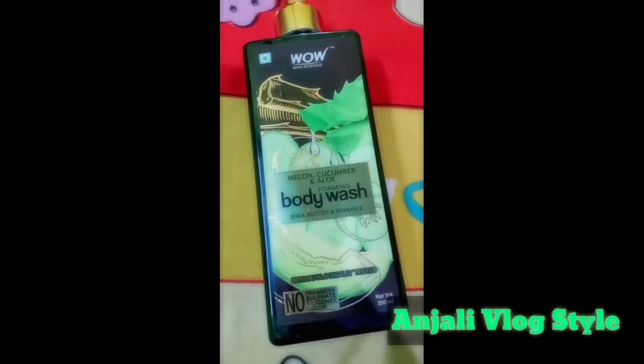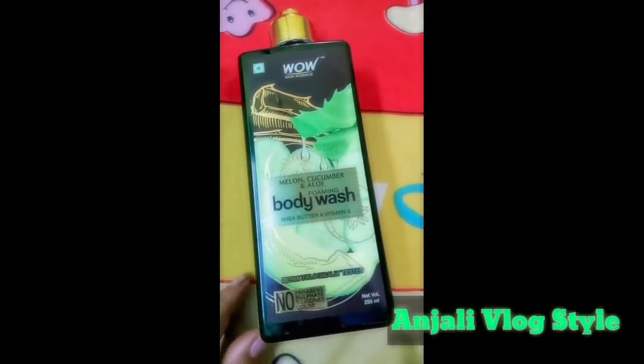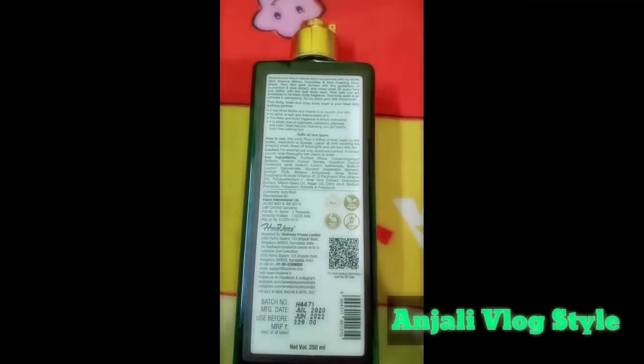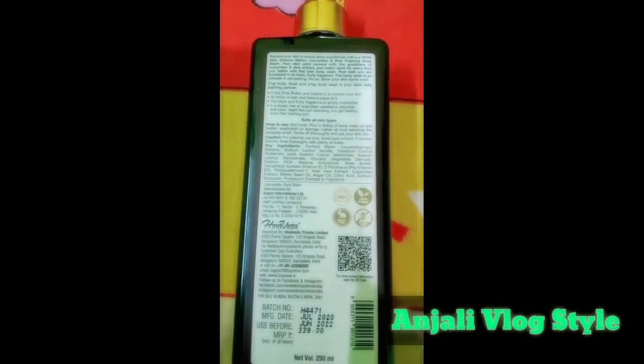I am using the WOW Skin Science body wash product review. Looking at the packaging, here is the ingredients list showing chemical and silicon content, preservatives, and it is a 250ml product. Here is the WOW symbol with more details, the ingredients list, price, and manufacturing date — you can see it in the post.